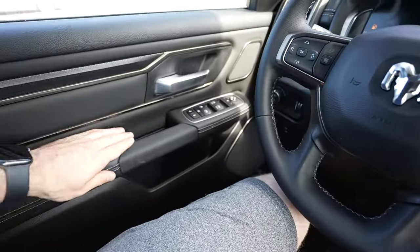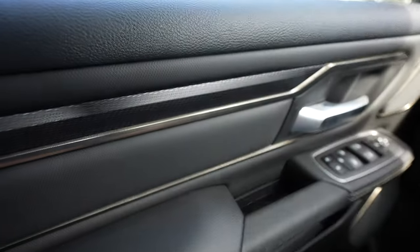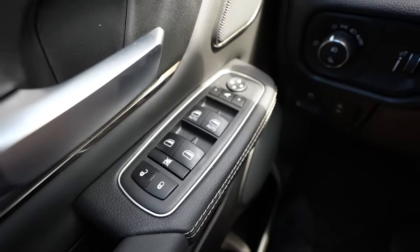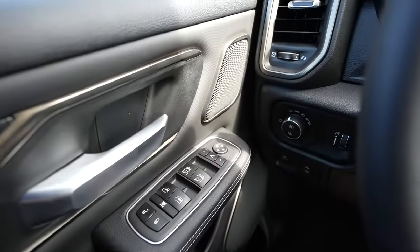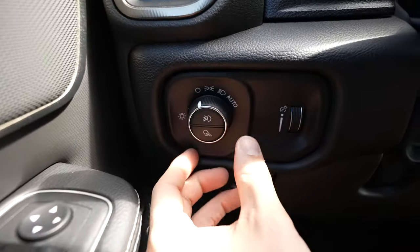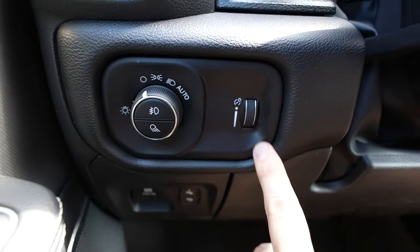Starting over on the driver's side door, we have really nice soft touch leather and Rebel exclusive trim, lock and unlock buttons, window controls, and mirror controls with your power folding mirror button. This truck has the premium Harman Kardon audio group, so there are speakers pretty much everywhere. Right over here we have the rotary dial selector for exterior lighting as well as the dimmer switch for the instrument cluster.